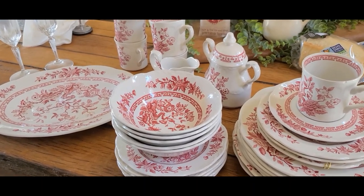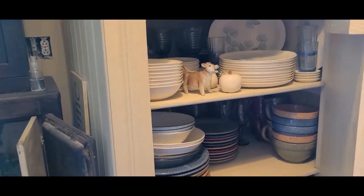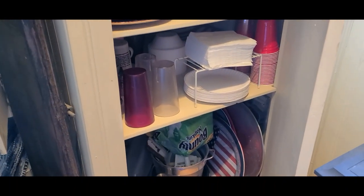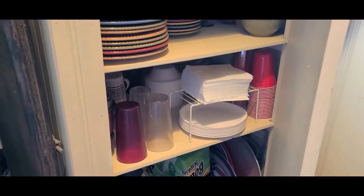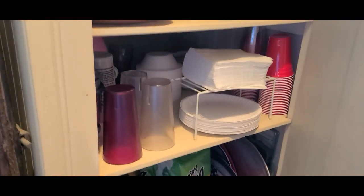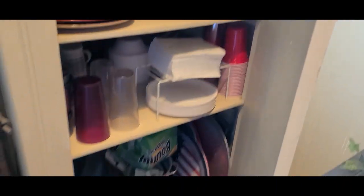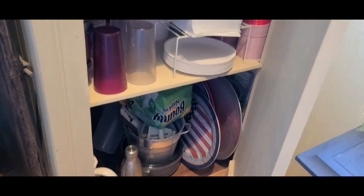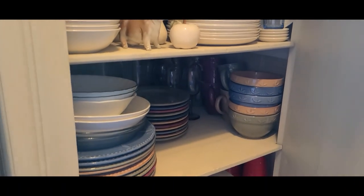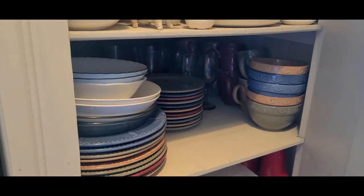There's been a little bit of progress. I decided on the bottom shelf I would put Larry's plastic glasses, paper plates, napkins, and other paper products. I just realized I have some napkins that could go back there too.